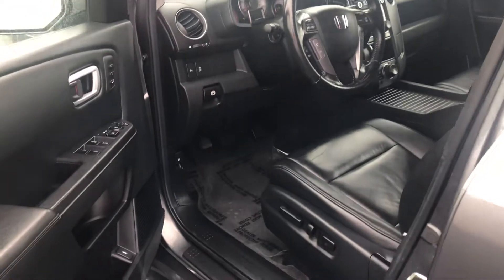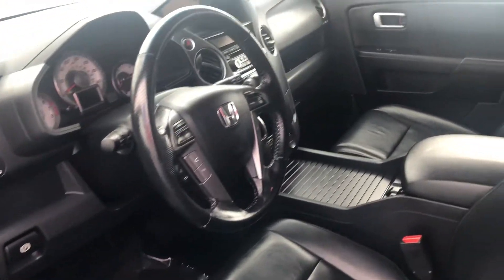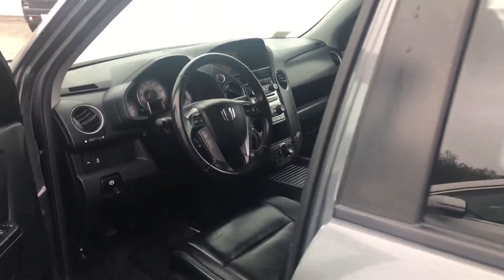It offers a host of great features including heated power front seats, parking sensors, navigation, AM/FM CD player with a 10-speaker system, power hatch, roof rails, and crossbars.